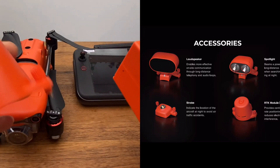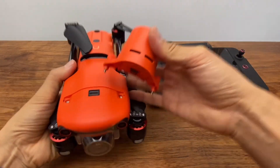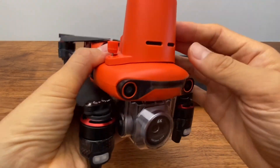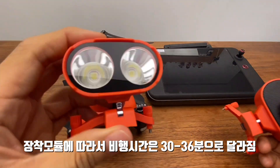This is a module — the drone's cover — and it is very easy to install. This module is used to drive the battery.